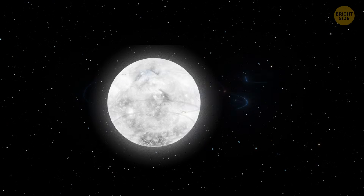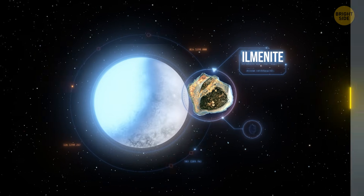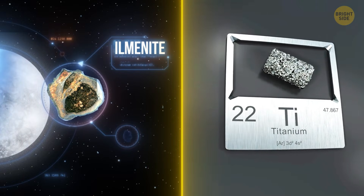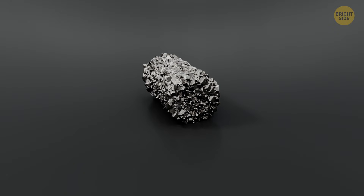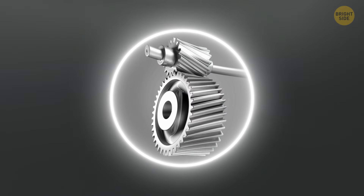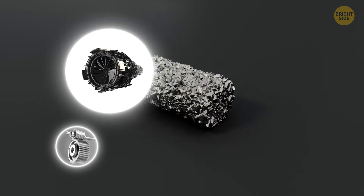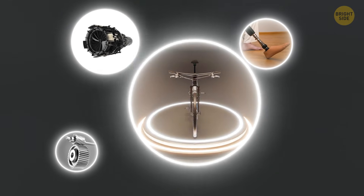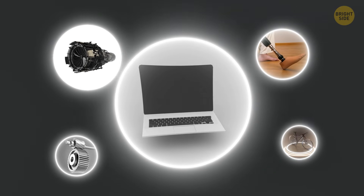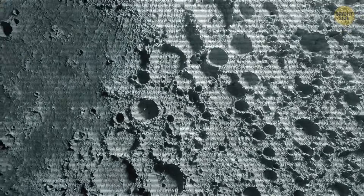The molten layer could be made of ilmenite, a very intriguing material. Ilmenite is rich in titanium, a strong and lightweight metal that we really love here on Earth. Titanium is used in everything from airplane parts and spacecraft to medical devices, even in everyday items like bikes and laptops — all because it's incredibly strong and very resistant to corrosion and heat. So if the moon has a molten layer rich in ilmenite, that would be awesome.